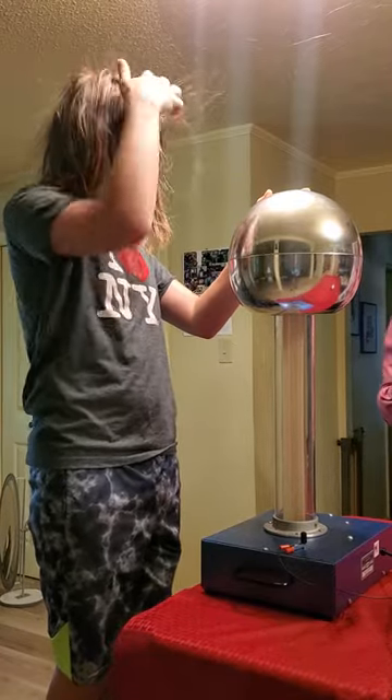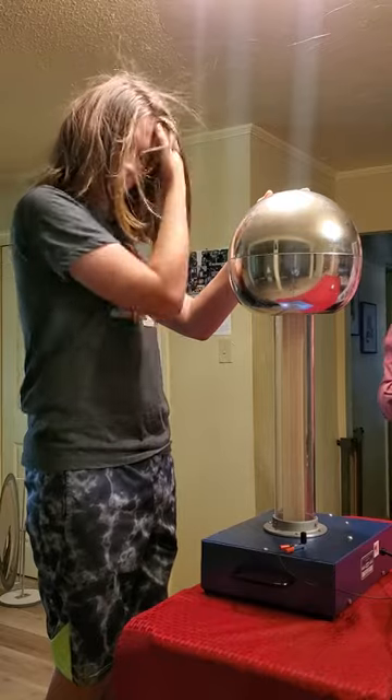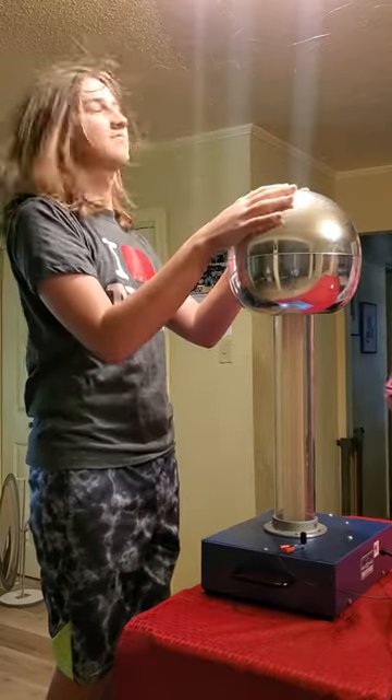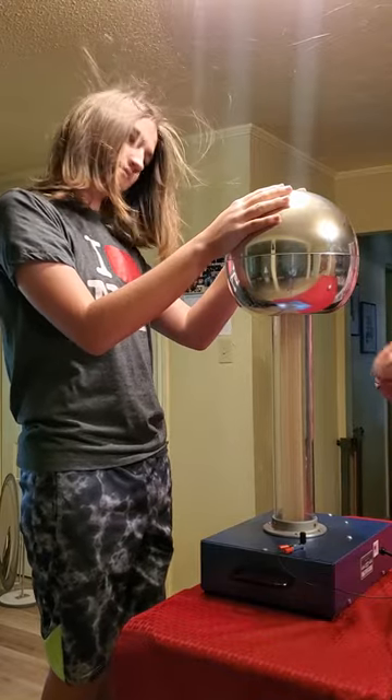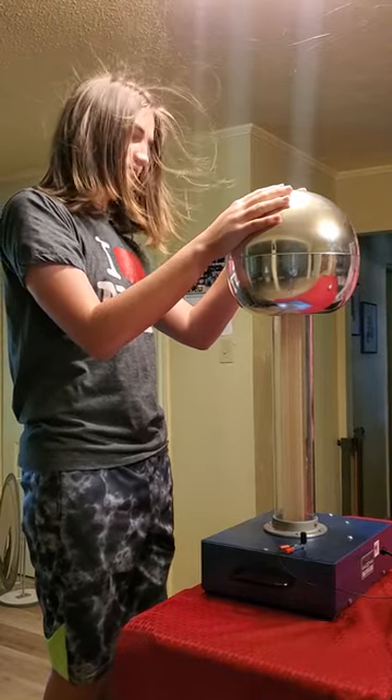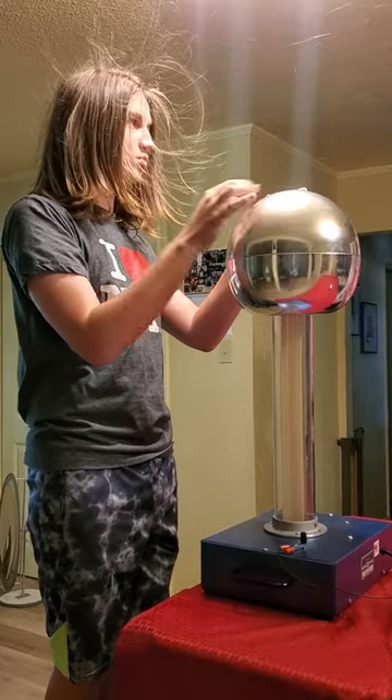Like charges repel and opposite charges attract. So all these extra electrons are repelling from one another and just trying to get away. And that's what causes his hair to stand up — these electrons are all trying to get away from one another.